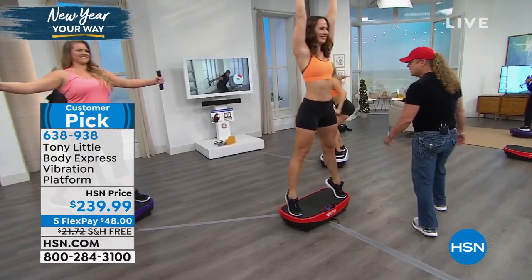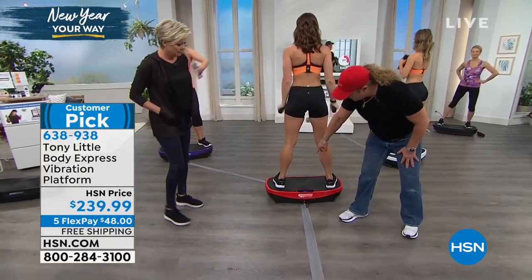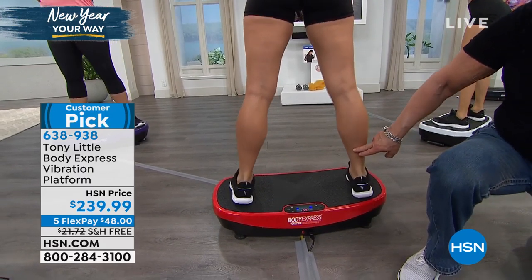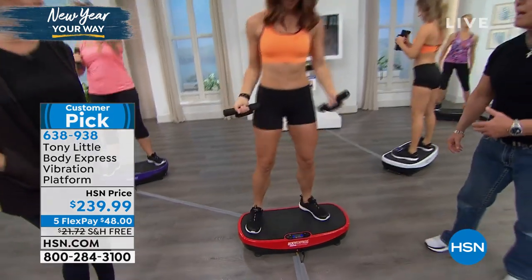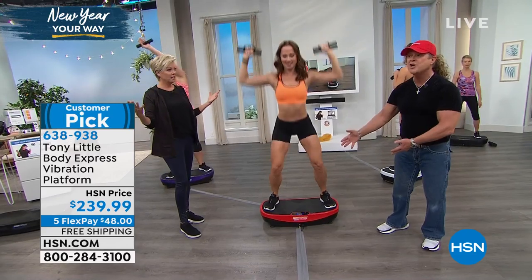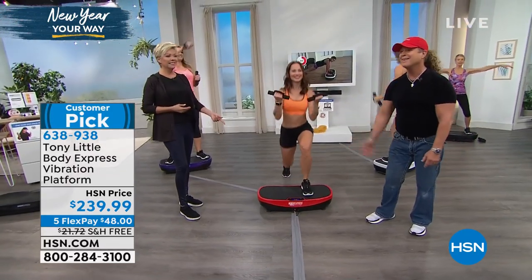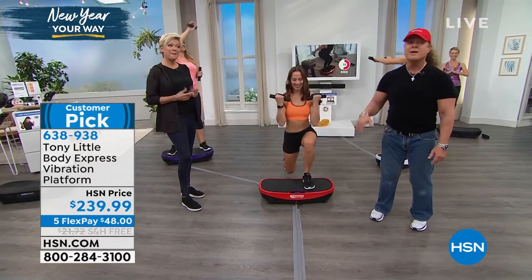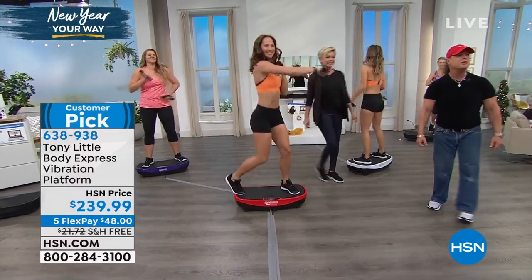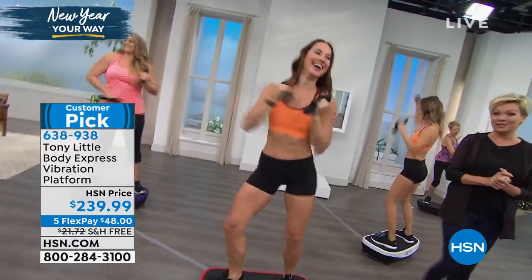Over here you can see the calves — working the heart shape of the calf, everybody wants that. She turns around and does a squat, a compound movement — it's changed your floor into a complete gym. You can turn Bluetooth on — I've never seen that on any vibration platform before. You can play your own music from your phone, whatever you love. You're in the privacy of your home, you can have fun. Crank up the good music — you've got to have fun at home. It's exclusively available here at HSN.